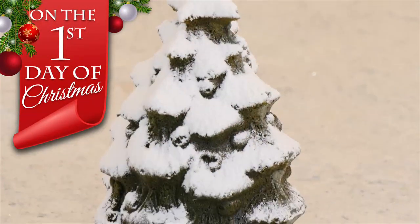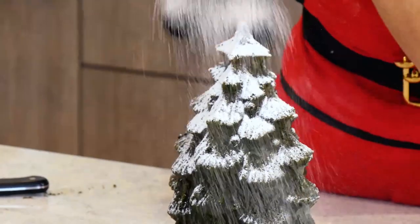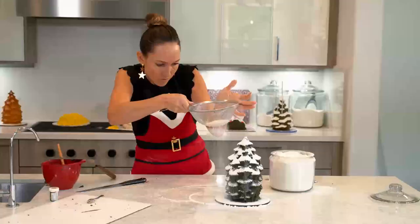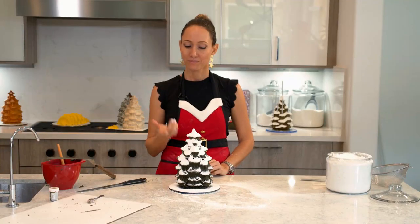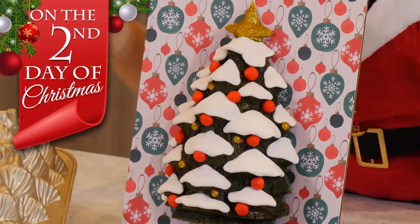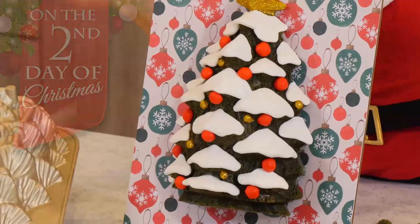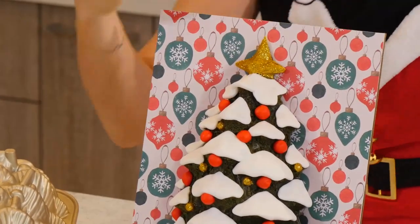On the first day of Christmas, the cake that came to be is a powdered sugar snowy white tree. It's snowy in Florida. And look how pretty it looks. On the second day of Christmas, the cake that came to be is a green trimmed snow covered tree. That was really hard to say. And that's it — that's today's cake.